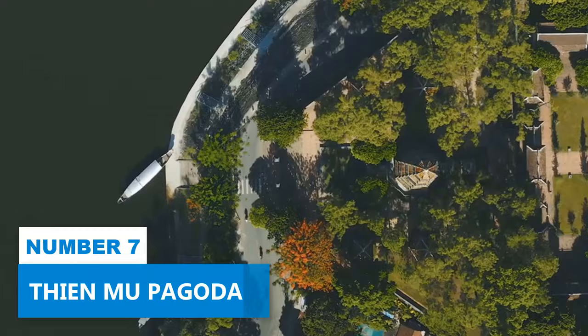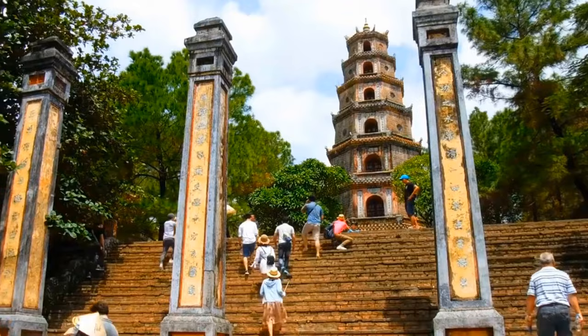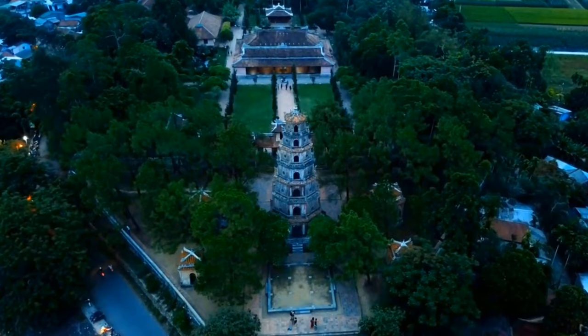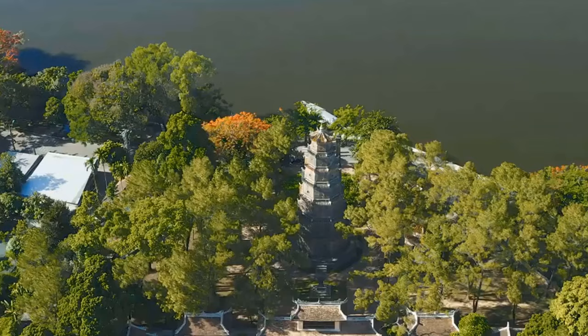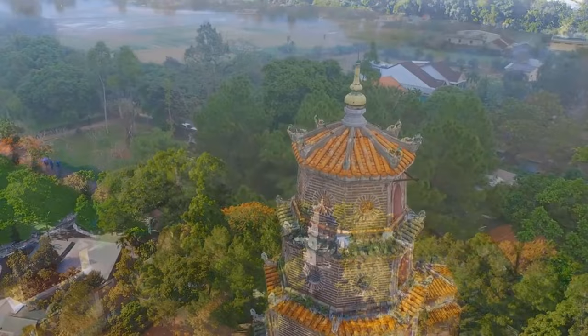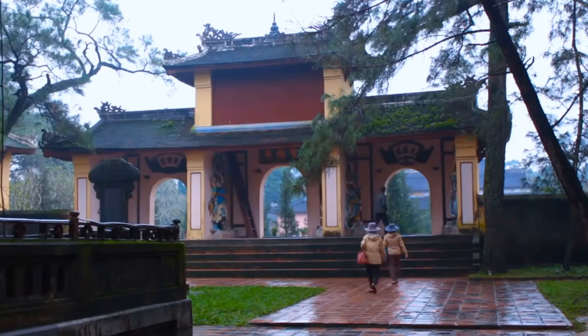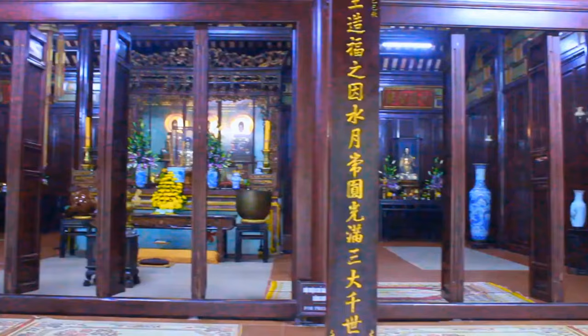Number 7: Thien Mu Pagoda. Thien Mu Pagoda's appeal lies in its timeless beauty and tranquil ambiance, making it one of Hue's top attractions. As the oldest Buddhist temple in the city, it boasts a stunning architectural design that excites visitors. Nestled along the banks of the Perfume River, the pagoda offers breathtaking views that add to its allure. To fully discover the charm of Thien Mu Pagoda, you can go on a scenic dragon boat ride across the river, which allows you to appreciate the temple's splendor from the water.